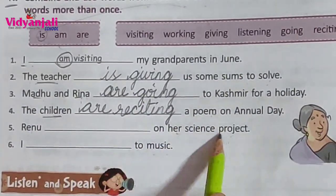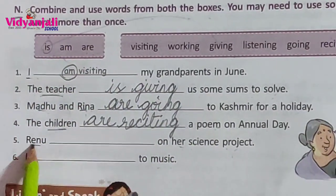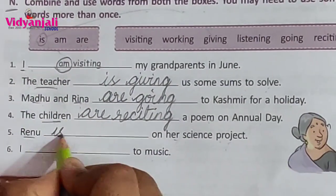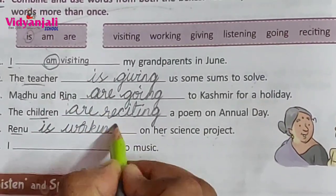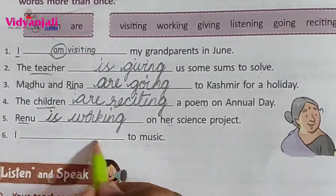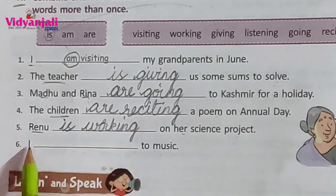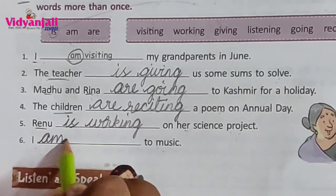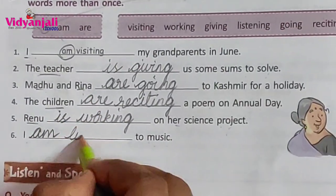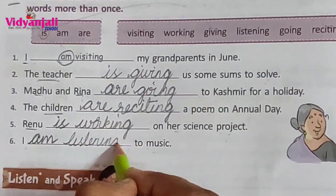Renu blank on her science project. Renu is singular, so singular helping verb: is. Renu is working on her science project. I blank to music — the helping verb after I is: am. I am listening to music.